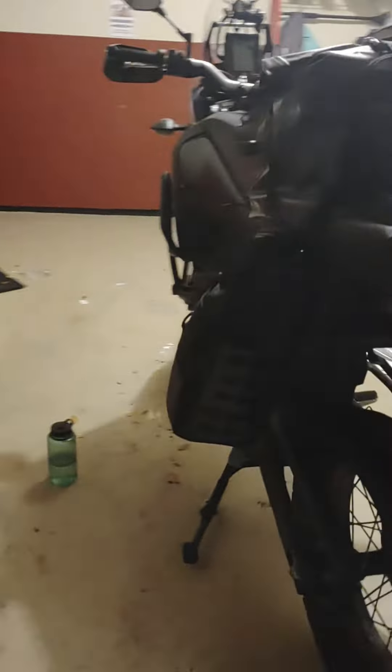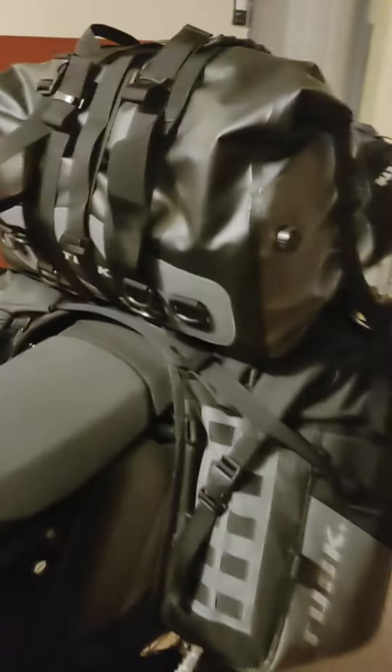Alright boys, so just to fuck around, I decided to pack the bike up. So I threw my tent, my pad, and my sleeping bag in there.